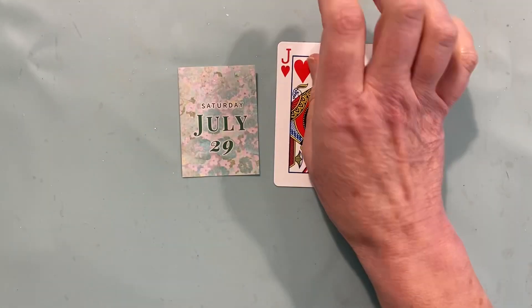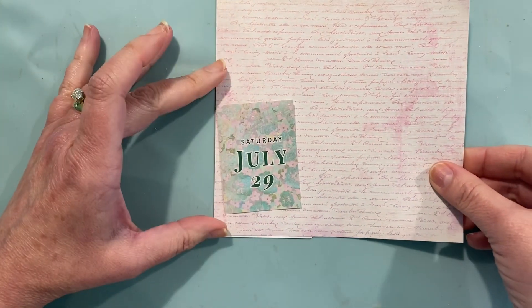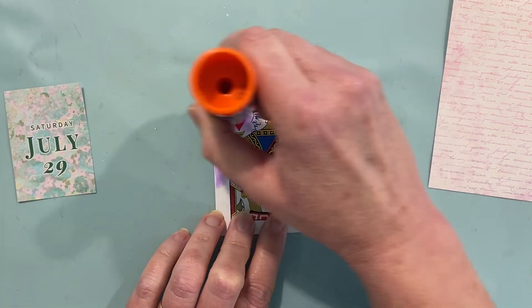It's July 29th. Hey everybody, it's Lindy Tate from Taterbuggin'. Look how pretty this little image is — it's different. I'm just using what looked like a good coordinating scrapbook paper background.